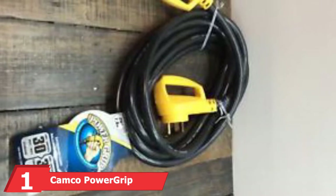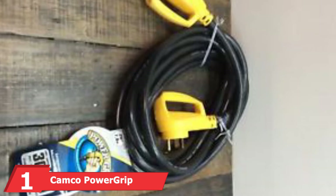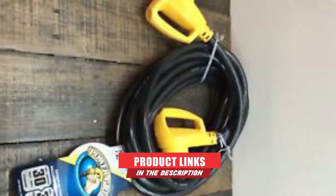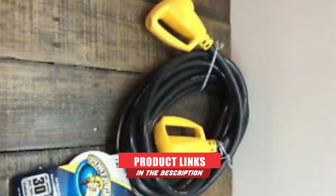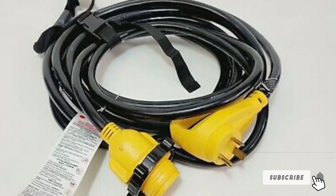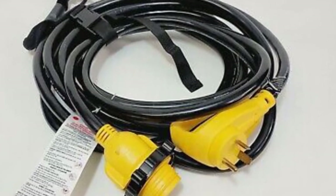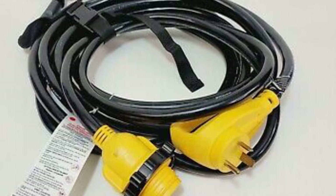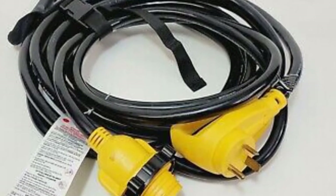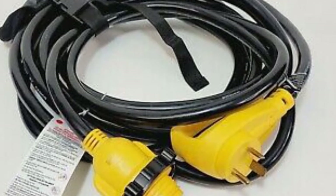At the first position of our list, we have the Camco Power Grip Extension Cord for RV. This is one of the best RV power cords available that comes with all the features you need. It is 25 feet long and doubles as an extension cord. The power cord is made based on NEMA T30P safety and quality standards, and it is rated for 30 amps and supports up to 120 volts. On the positive side, this power cord is fairly long, so you don't need to struggle when connecting it to your rig.